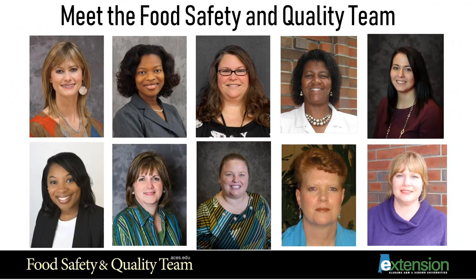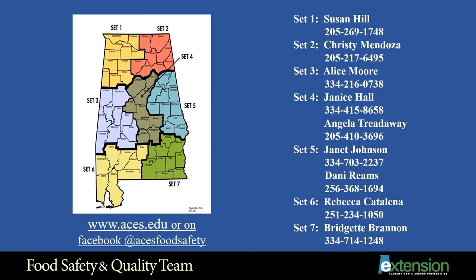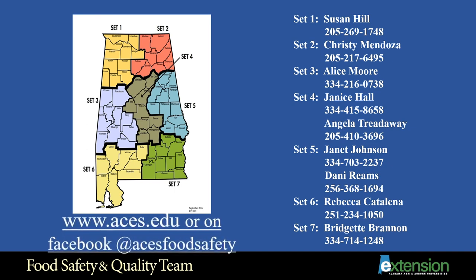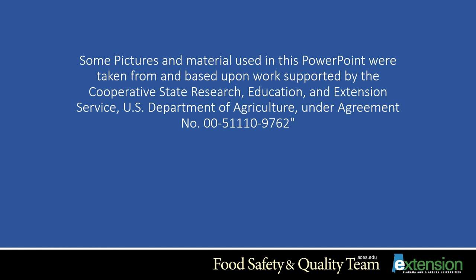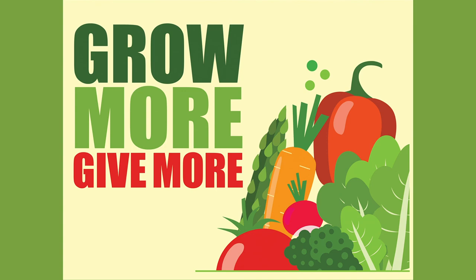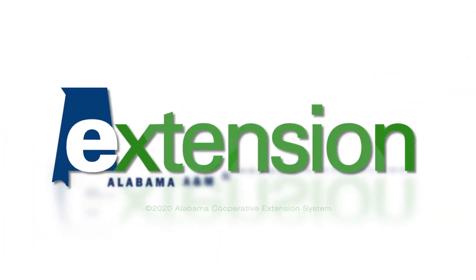Meet your food safety and quality team — there is an agent covering every county in Alabama. To find the agent for your county, find your county on the map. You can also find resources at www.aces.edu or on Facebook at ACES Food Safety. Some pictures and material used in this presentation were taken from and based upon work supported by the Cooperative State Research, Education and Extension Service and the U.S. Department of Agriculture.